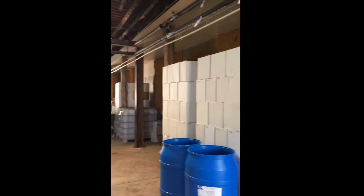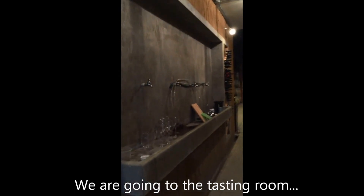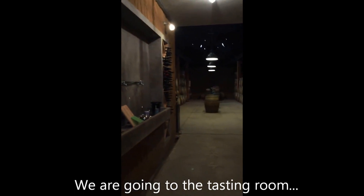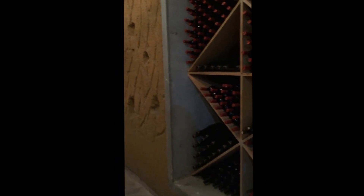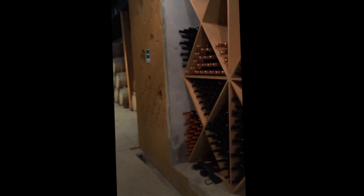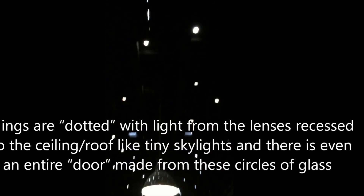Oh, this was worth the trip! I've got to share this with you — I'm going into the tasting room. This is the earth; we dug out the earth and put stuff on top. Here's the next room with the boat for the roof. So dark though.